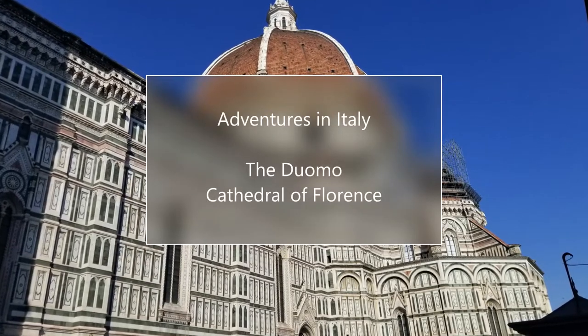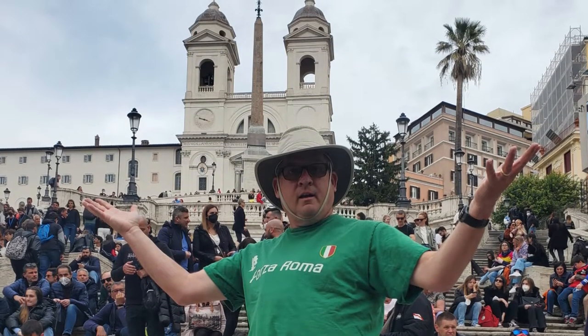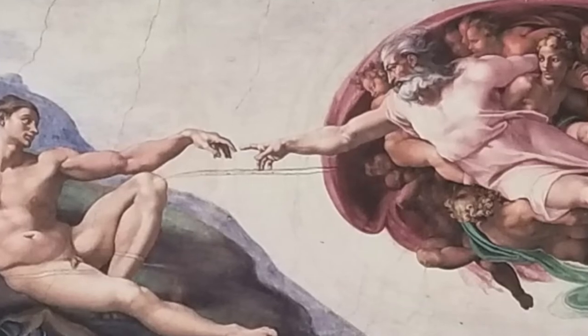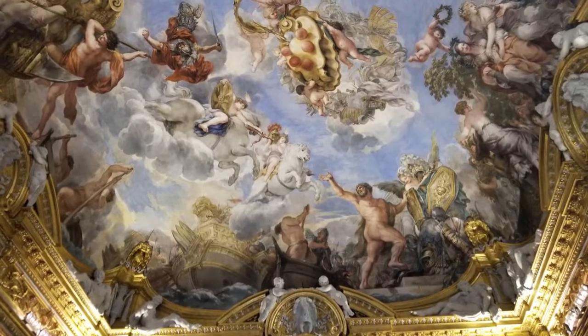Hello again, this is Doug the two-minute traveler. We are here in Italy with my wife — it's our 25th wedding anniversary and we're seeing all the sights and sounds up and down this amazing country: the architecture, the artwork, the food, from Rome to Venice. But today we are in Florence.